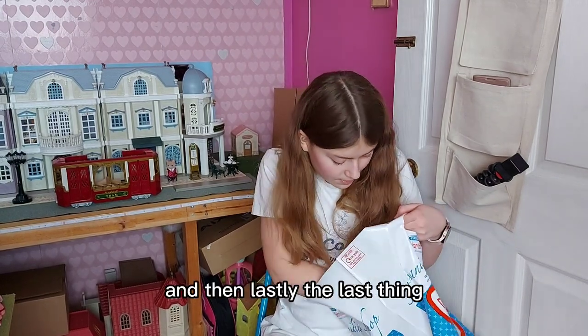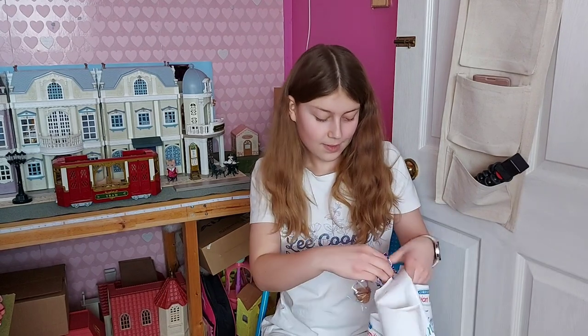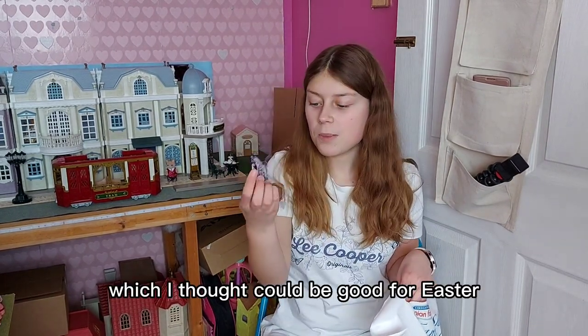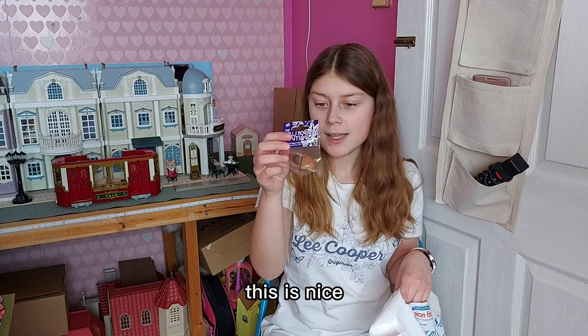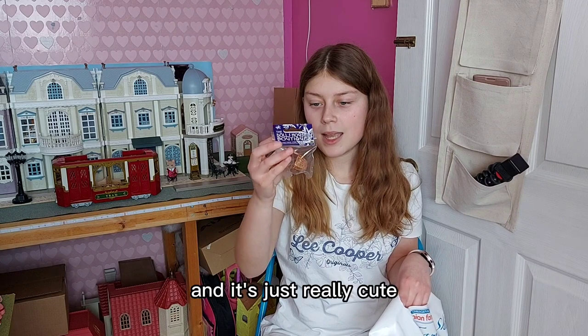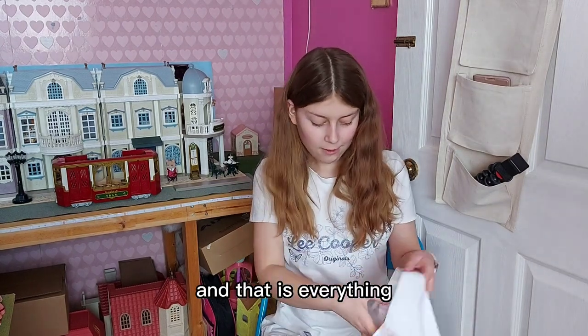And then lastly, the last thing, is this cute little shopping basket, which I thought could be good for Easter. It's a nice wicker basket for shopping and it's just really cute.